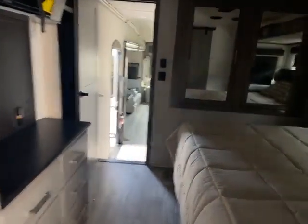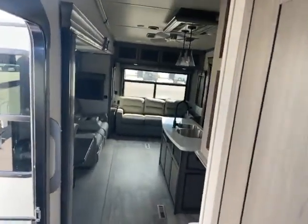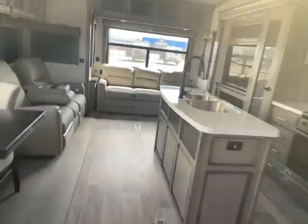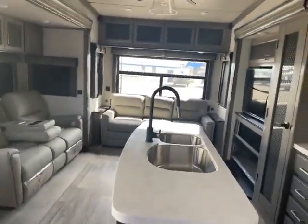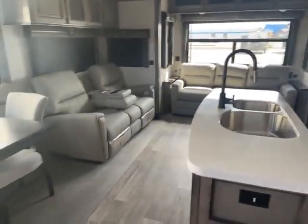So this is the 2021 Keystone Montana 3931 — just an awesome camper, a lot of great features. And I know you can see yourself just spending the day out camping, enjoying yourself, entertaining friends, whatever else you might want to do. Give me a call: 715-614-2121.